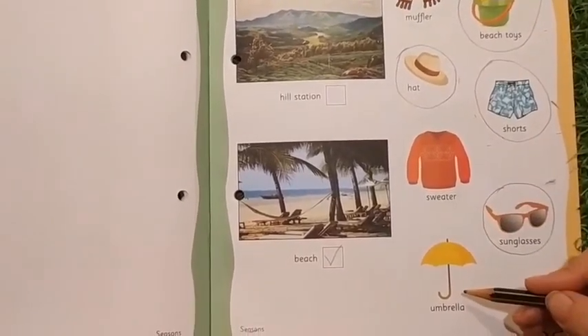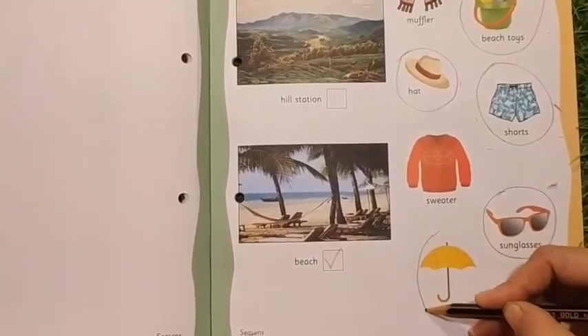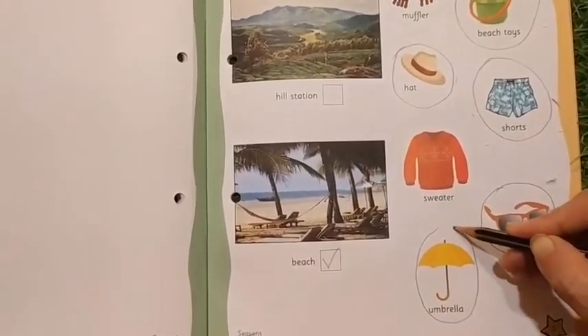And umbrella? Yes, to save yourself from the bright sun, you may take an umbrella also.